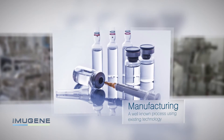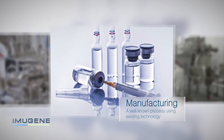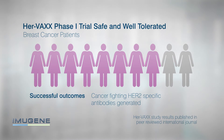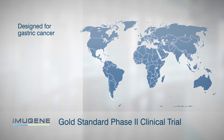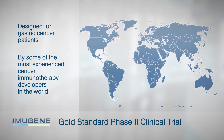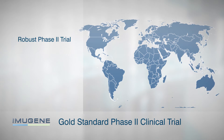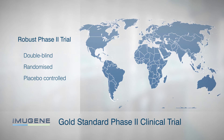The HERVAX immunotherapy manufacturing process is well known and can be performed using current technology. HERVAX has already completed a Phase 1 trial in breast cancer patients with successful results. A gold standard Phase 2 clinical trial has been designed for gastric cancer patients by some of the most experienced cancer immunotherapy developers in the world. The trial will be very robust by being double-blind, randomized, and placebo-controlled.